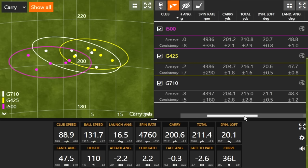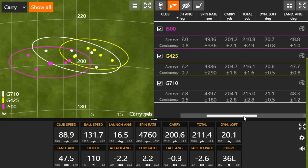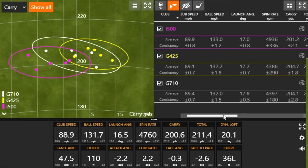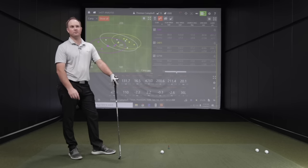Just a quick note — we're three clubs down — the lofts are all within one degree here. We went from 29.5 with G710 to 30 with G425 and then 30.5 with i500. Club speed is pretty consistent and ball speed is staying very close together as well. In terms of loft we're seeing minimal difference in launch angle too — it's darn close to apples to apples. The i500 shows a little bit more spin, even though it did have the highest ball speed of the three — spinning about 600 RPMs more than the other two game improvement models.